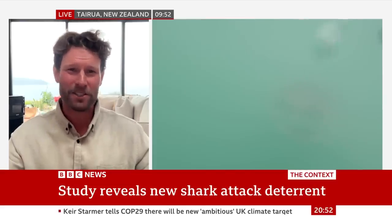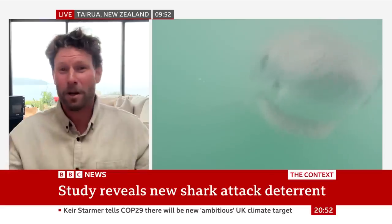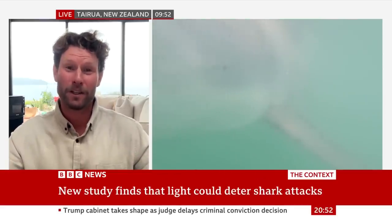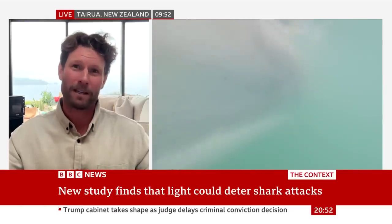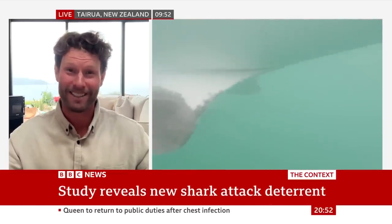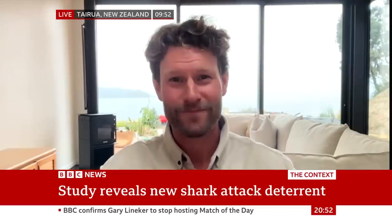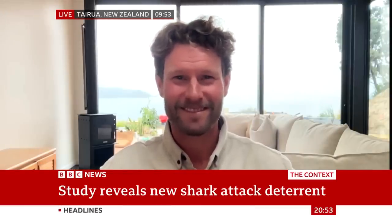This isn't something you should shy away from. These animals are incredibly important. But at the same time, we want to enjoy ourselves and go swimming, and anything we can do to reduce our risk is great. Perspective is key — wearing a life jacket, learning how to swim: the greatest danger is drowning. Sharks are definitely down the bottom of the list. Good perspective — thank you very much, Sharkman, Riley Elliott.